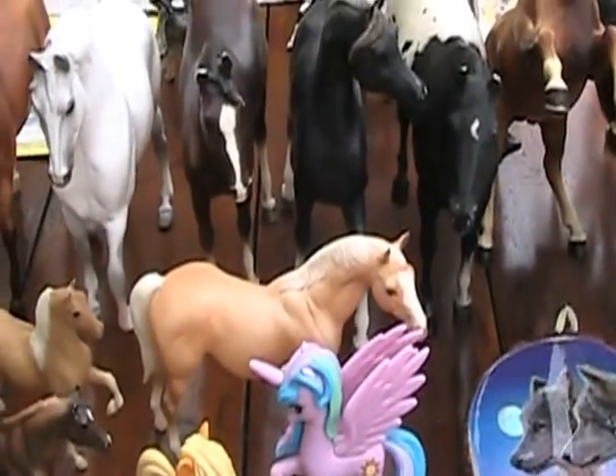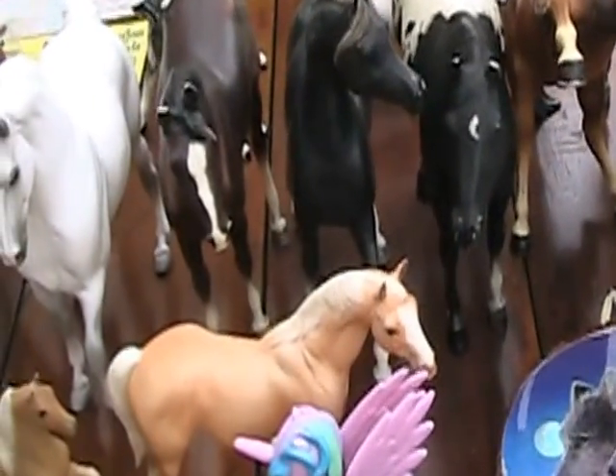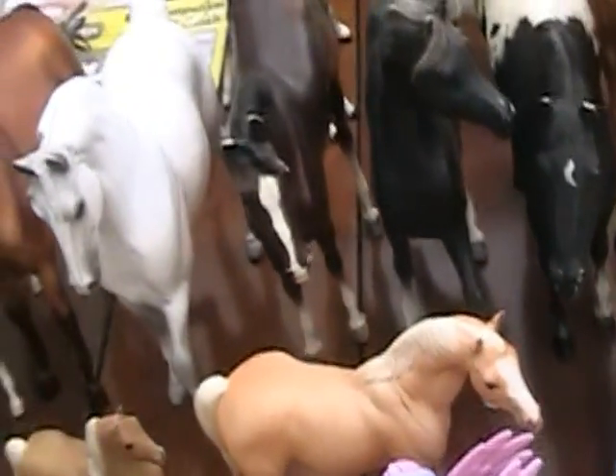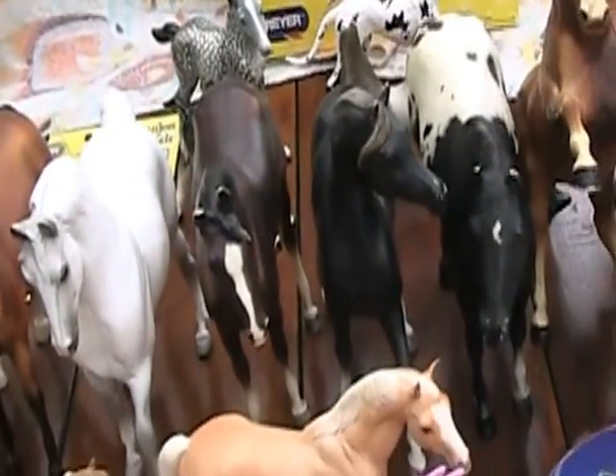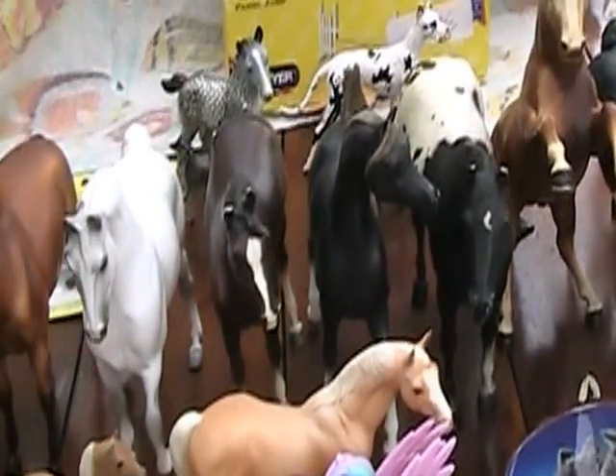I got a lot of Breyers on my vacation, and these are all vintage Breyers that I got for fairly good prices. They're mostly beat up and stuff, but I don't mind - they are very pretty. But first, there is something I'm going to do for those who are probably excited about it.